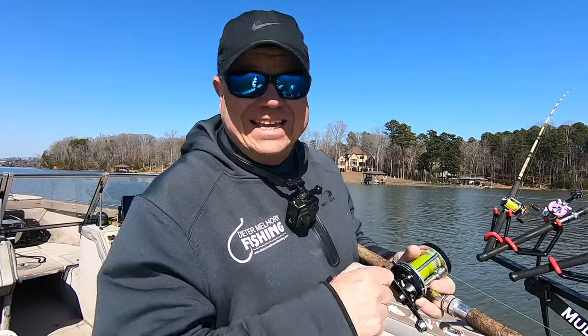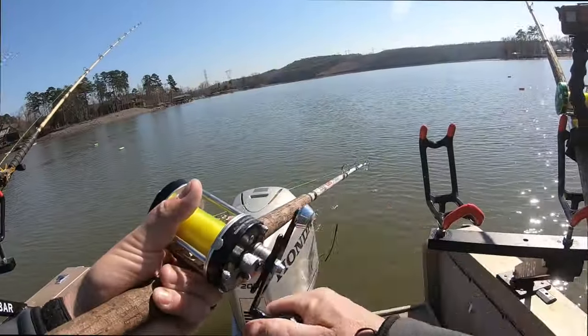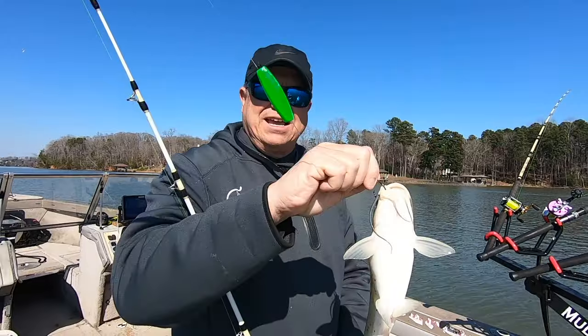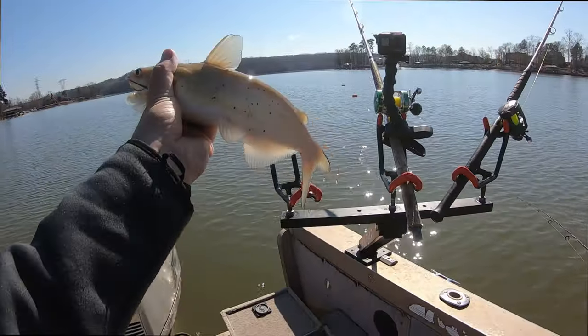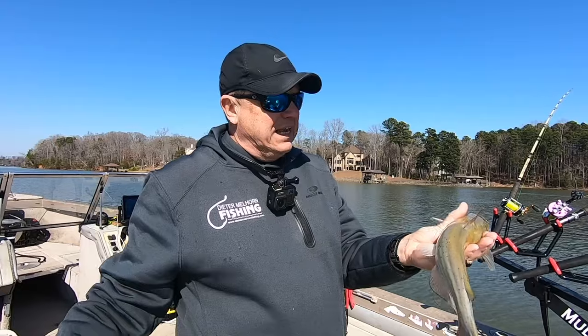Winter is behind us. This is a little bitty one — too little to eat here. I was going to keep some to eat today. Channel catfish. First channel catfish I have caught in months. I may have picked off one or two during the winter, but that is the first channel cat I have seen in a long time.